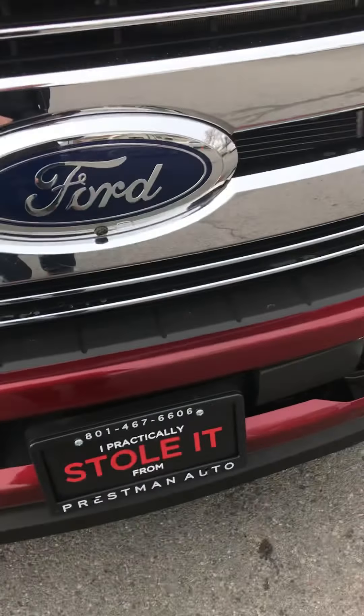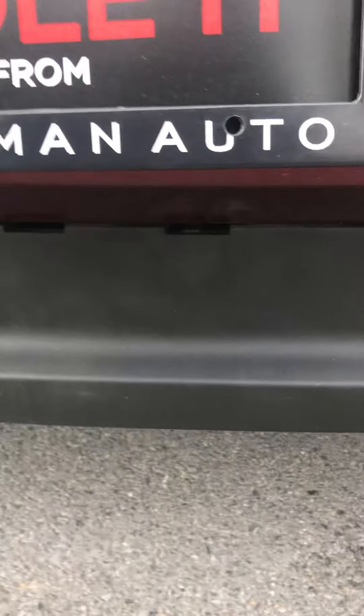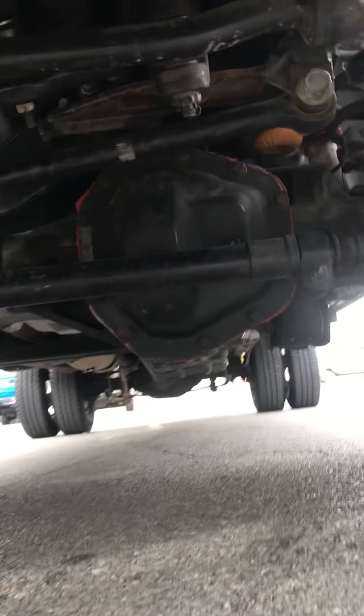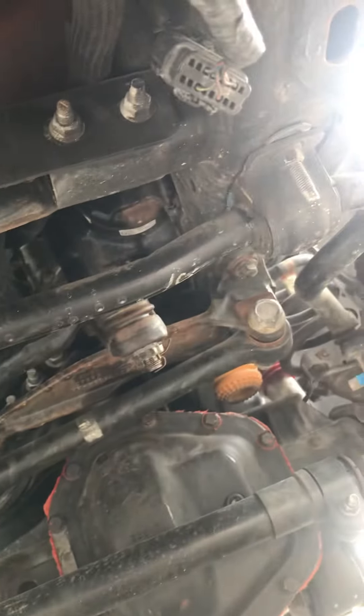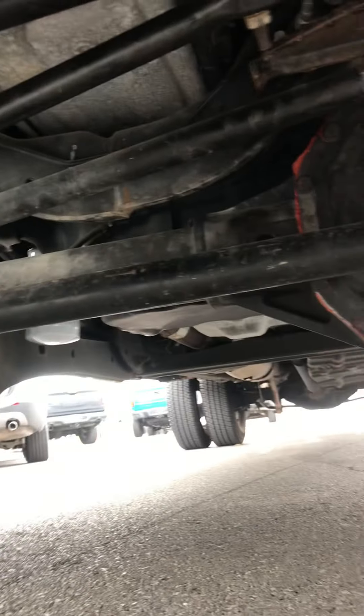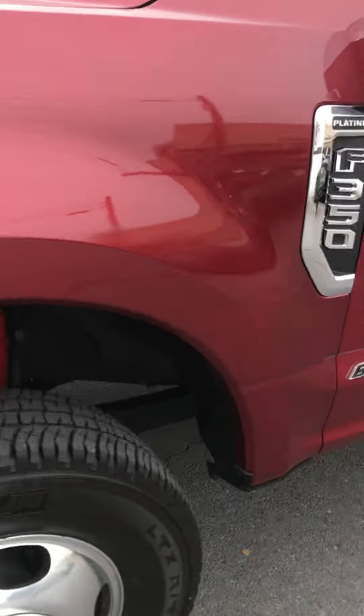No chips in the windshield, no scratches. Underneath, she is dry at the diff. Steering linkage all looks good. Dry at the oil pan. This thing is just in immaculate shape.